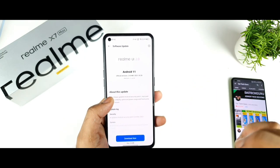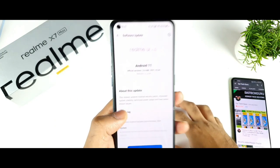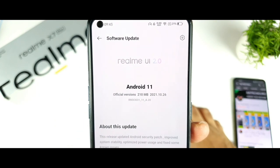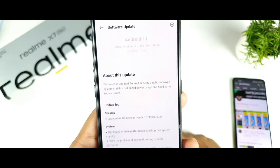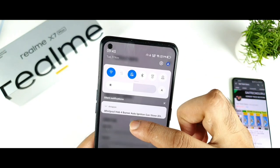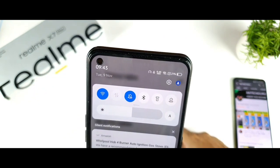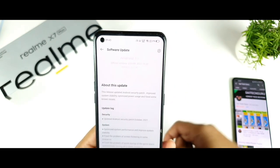With this update, BGMI is stuck exactly at 70fps. The size of the update is 210MB — you can clearly see the size. The update log includes the October security patch update. Today's date is close to 9th November and we got the October security patch today.